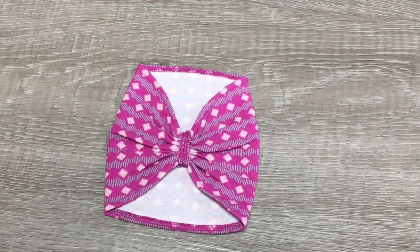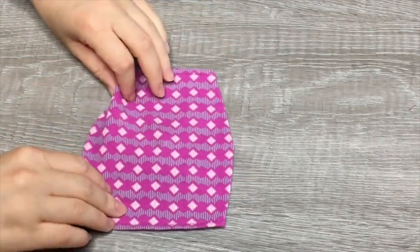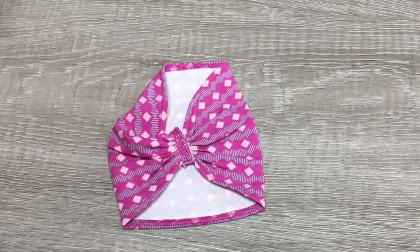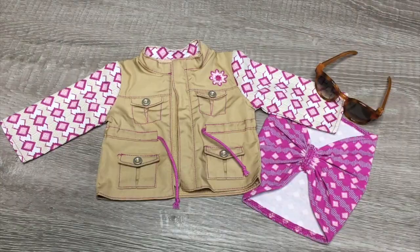The next item is the scarf — it's purple to match the sleeves of the jacket, and the design wraps around to the back as well. There's a piece of velcro at the front so you're able to open and close it. The final item is the sunglasses — they're perfect for an outdoor set and they're made out of a lightweight plastic material. This set is the perfect add-on for Kira as the jacket, scarf, and sunglasses tie along with her main outfit perfectly.